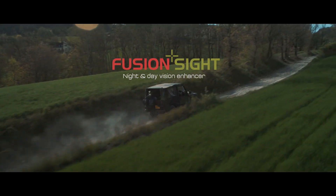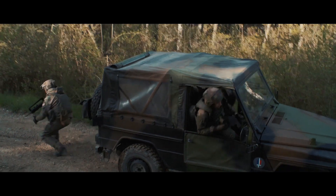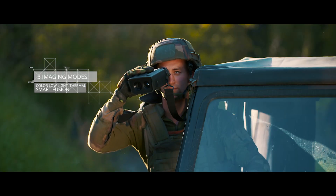In a context of terrorist war threat, when it comes to close combat missions, military forces need to quickly detect hidden targets. FusionSight enhances the detection of camouflaged enemies, even at daylight.